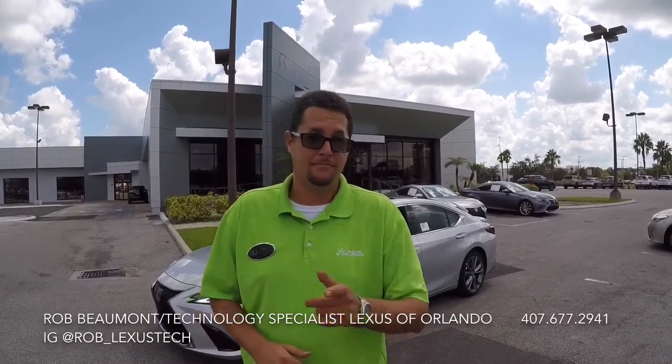Well, there you have it folks. I hope you enjoyed today's thrilling ride in this all-new ES F-Sport as much as I did. Please feel free to leave any comments, feedback, or suggestions below. From all of us here at Lexus Orlando and Lexus of Winter Park, have a great and safe weekend — I'll see you soon.